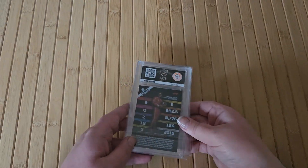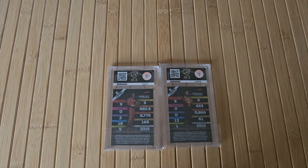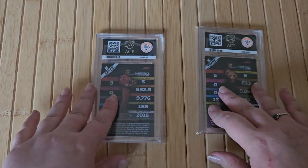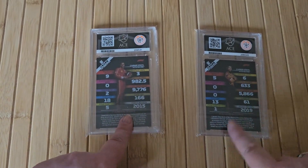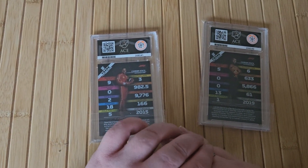Here they are — both of the cards. Let me zoom in a little bit. So this is the back of the cards. I felt like the Carlos one was in better condition than the Lando one, but I don't know, we will see.